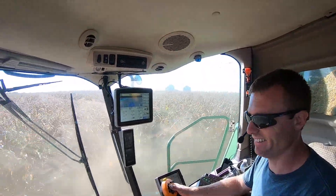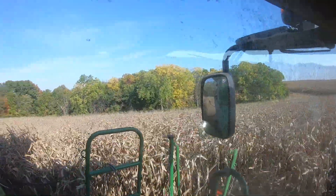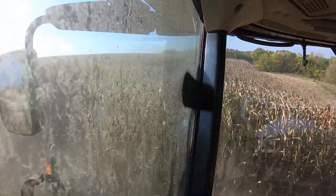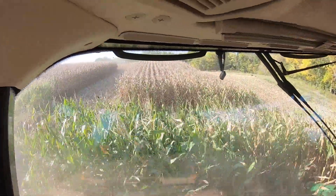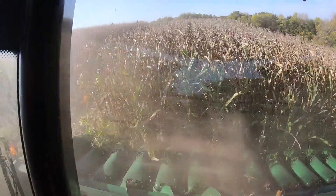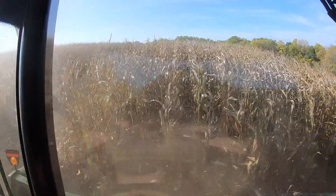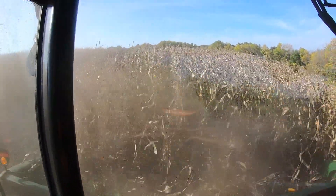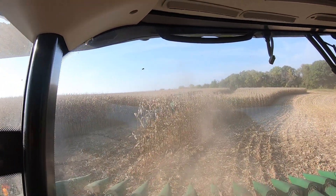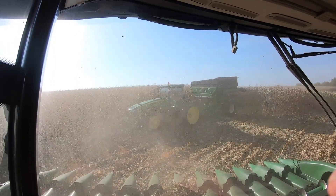Ryan's doing all the point rows, which is more time consuming because you don't have the head in the corn as much — not as much product to be gobbling up — but it's still got to be done.